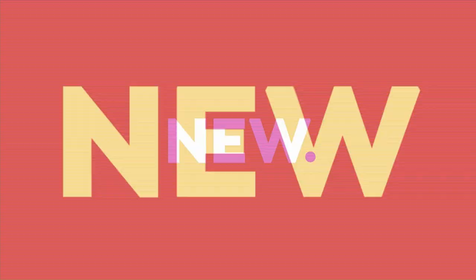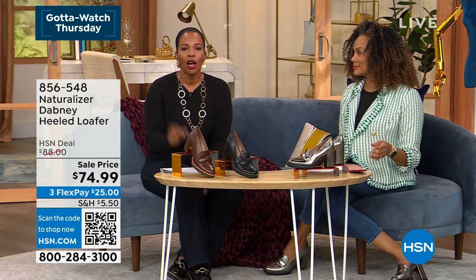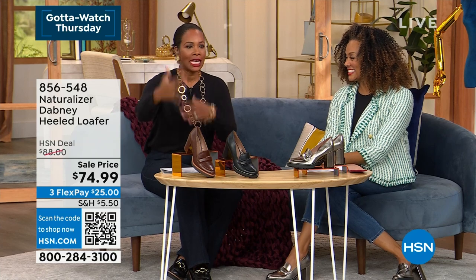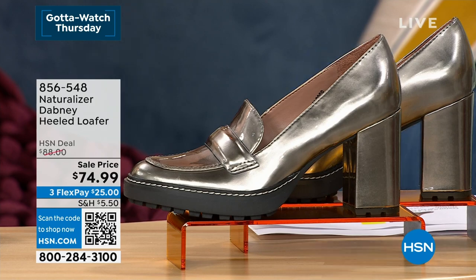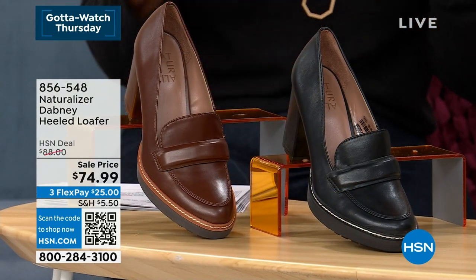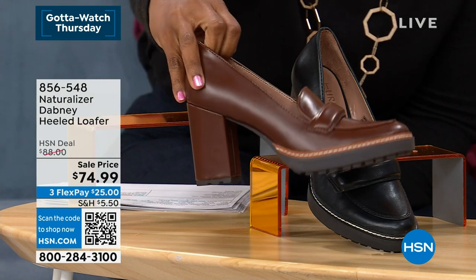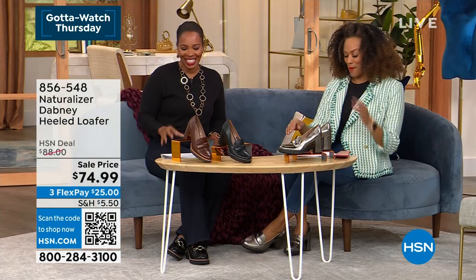Call 856-549-HSN.com or use the HSN app. When you see a QR code, open your camera, grab that code, tap the link, and it takes you straight to the item page. Coming up now — the ones we're wearing. I just want to do a can-can in these! In pewter, black, and orange cinnamon — these are called the Dabney. It looks like a loafer, but it's a loafer with attitude because it's got a heel and a lug sole.